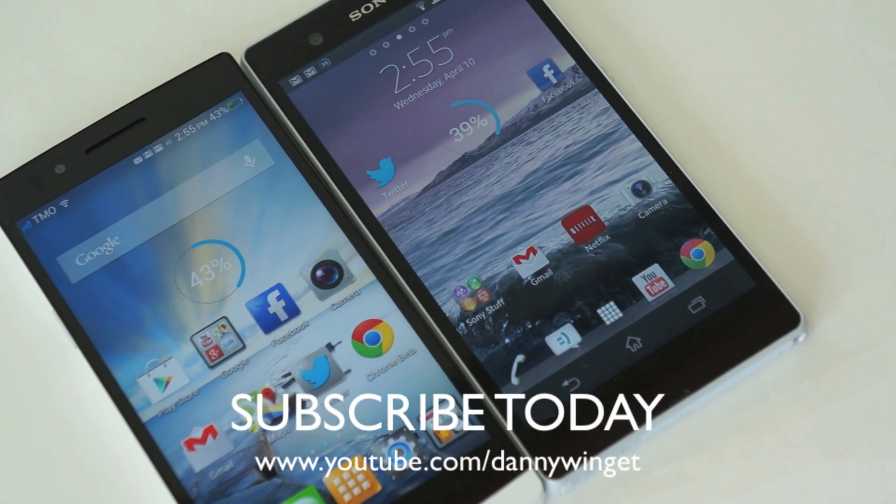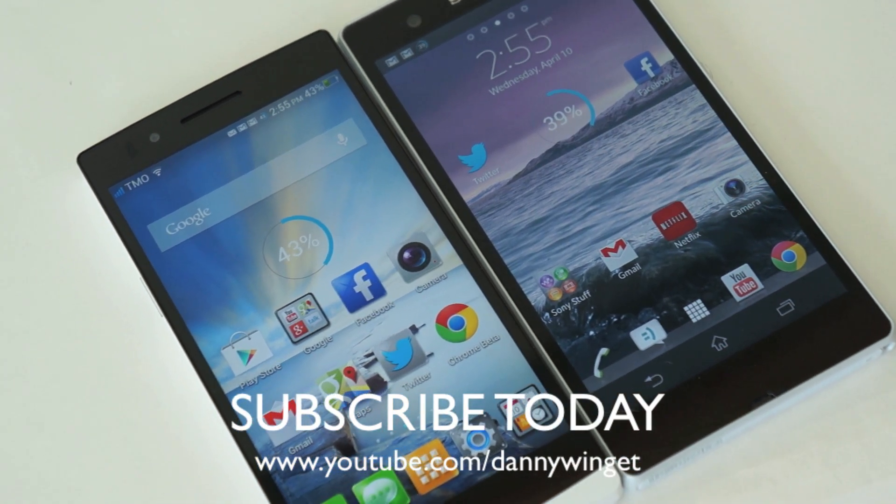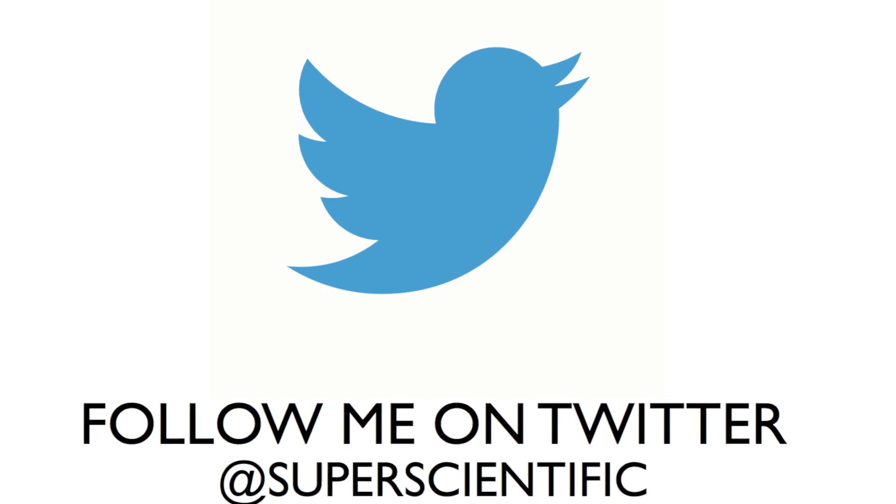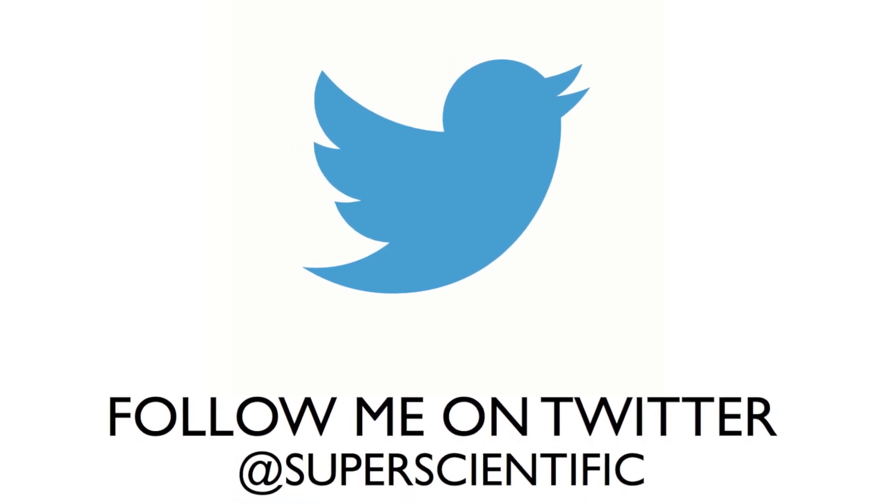Let me know what you think, and if this video helped you, please give me a thumbs up, subscribe, and follow me on Twitter — Danny Wingett at Super Scientific. Thank you for watching.